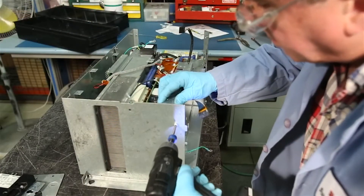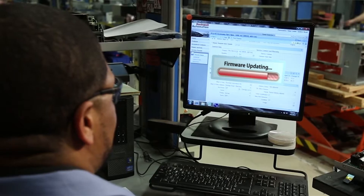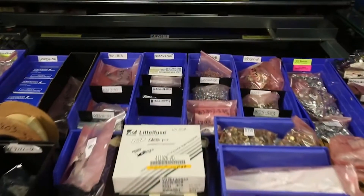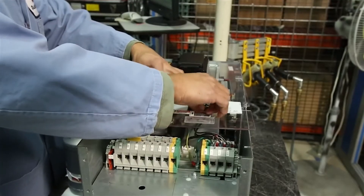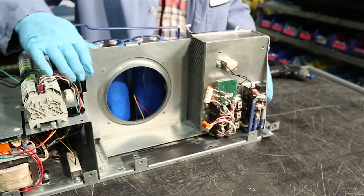Each unit continues through the remanufacturing process before we perform product-enhancing firmware upgrades. Our technicians implement engineering changes impacting safety, reliability, and performance, and replace any failed parts with original certified components — a feature that's only available when Rockwell Automation does the remanufacturing.